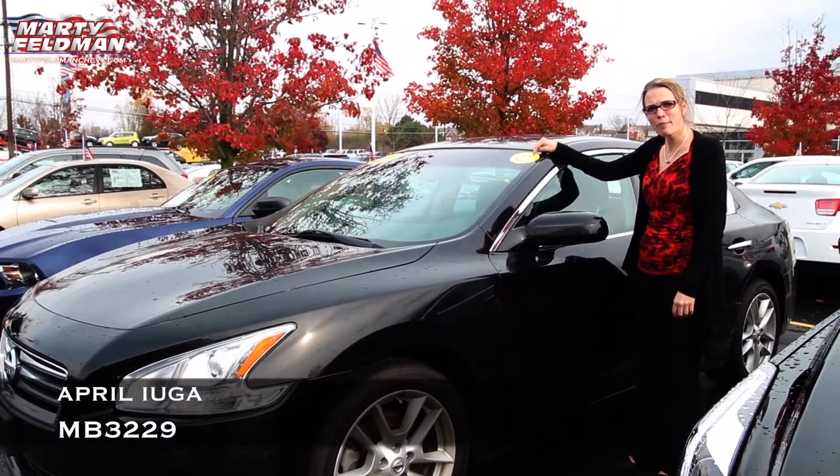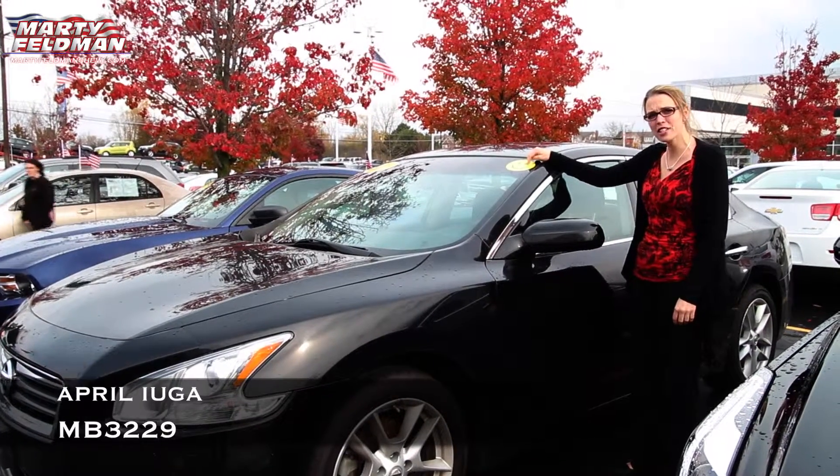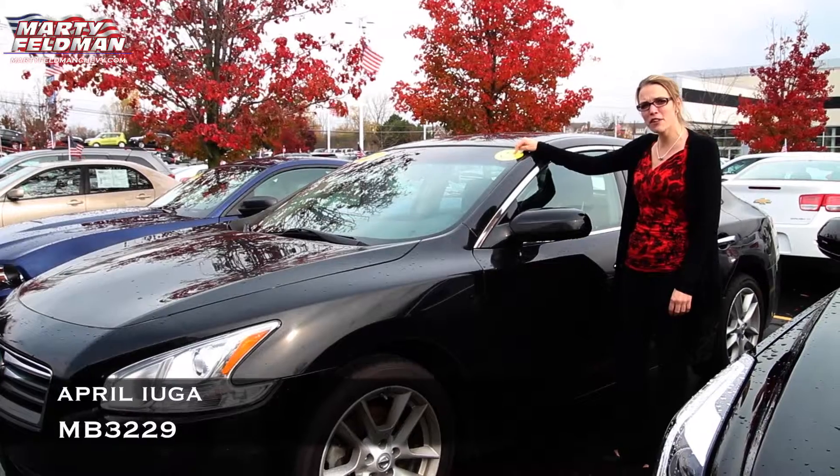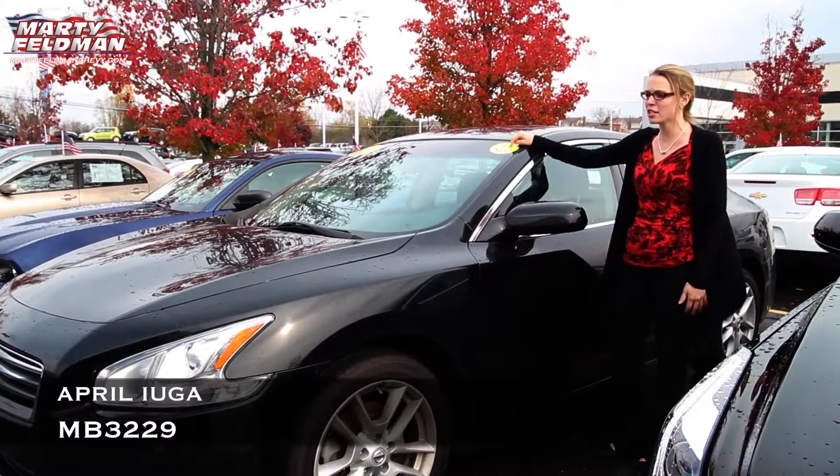Do you see this? We are happy to introduce you to this 2012 Nissan Maxima. My name is April and I'm from Marty Feldman Chevrolet. I'm one of the product specialists here.